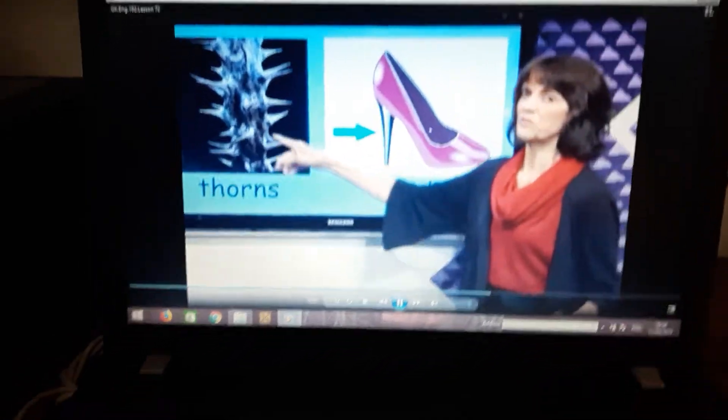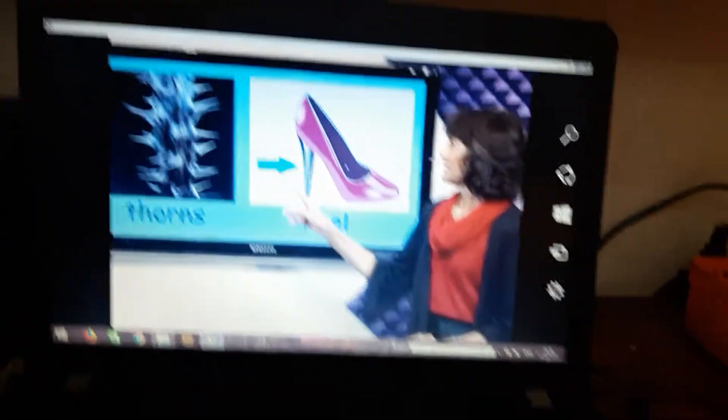What about the thorn? It will go high. The thorn is sharp. And the heel is of the shoes.